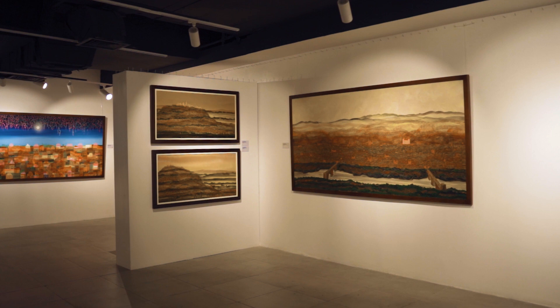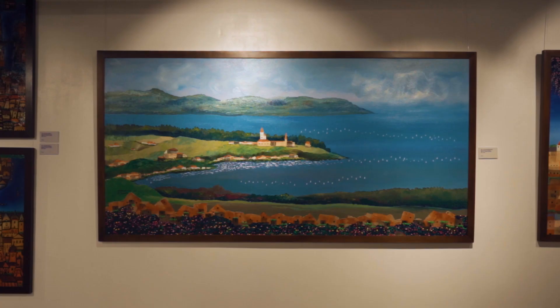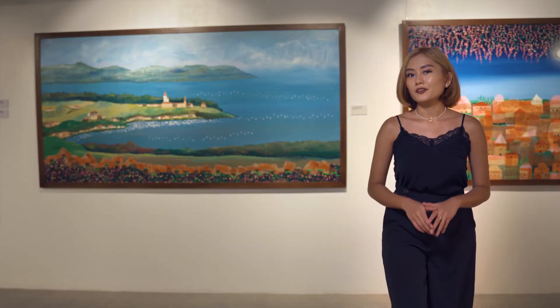Another one of the works that the artist is very fond of is this painting inspired by Switzerland called Lake Thun. And unlike Fiorentulelo with its warm and rustic tones, this painting has a cool-toned palette. According to Mr. Baldemore, the reason why Switzerland is one of his favorite destinations is because it is one of the most tranquil places he's ever been to.